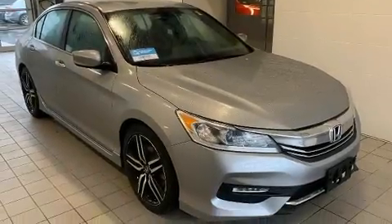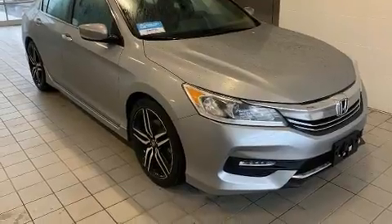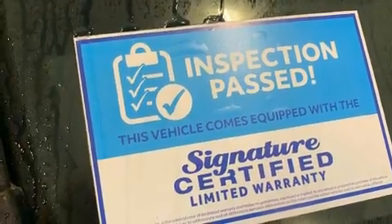You can expect a lot from the 2017 Honda Accord. This four-door, five-passenger sedan still has less than 25,000 miles.